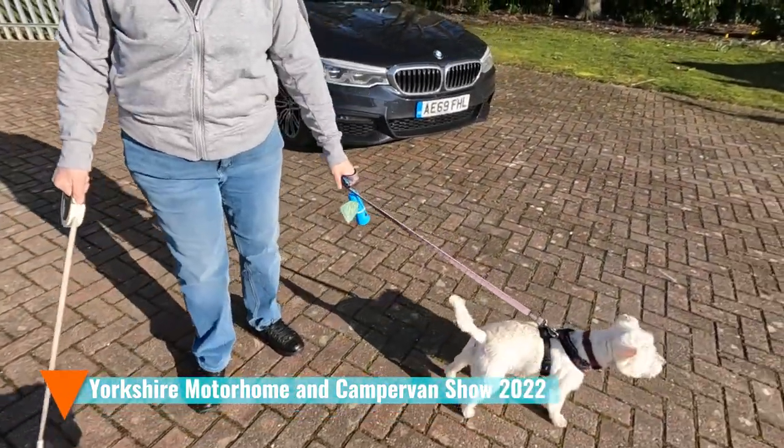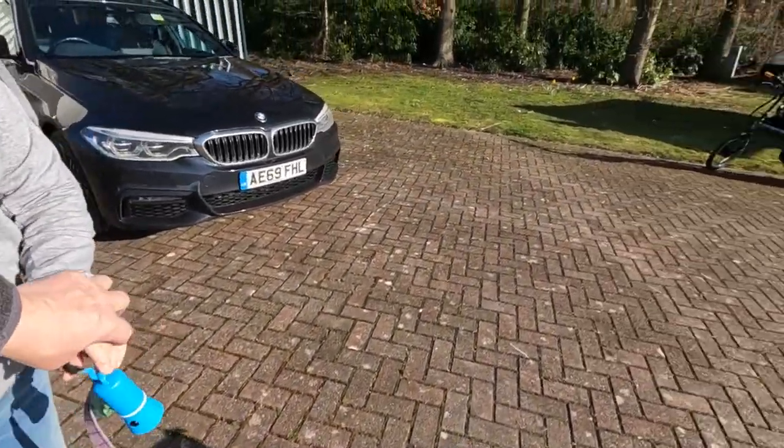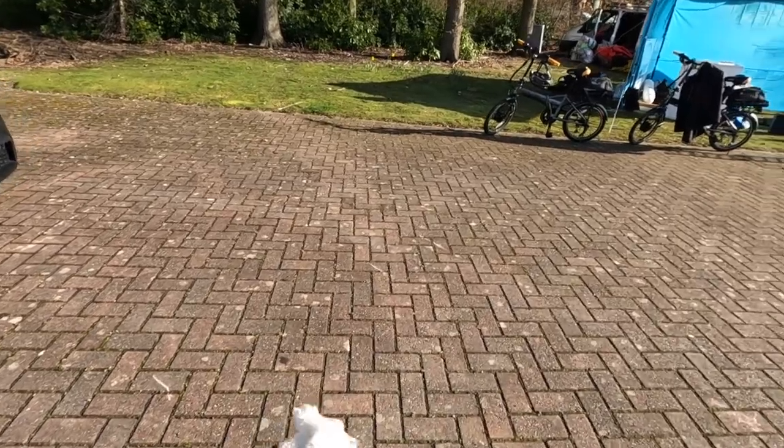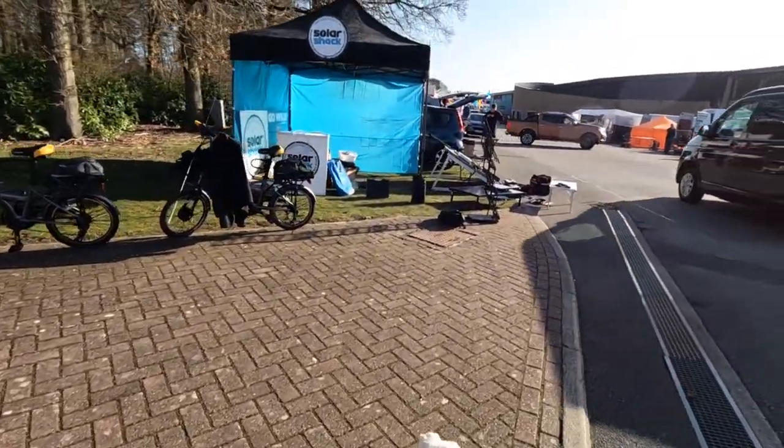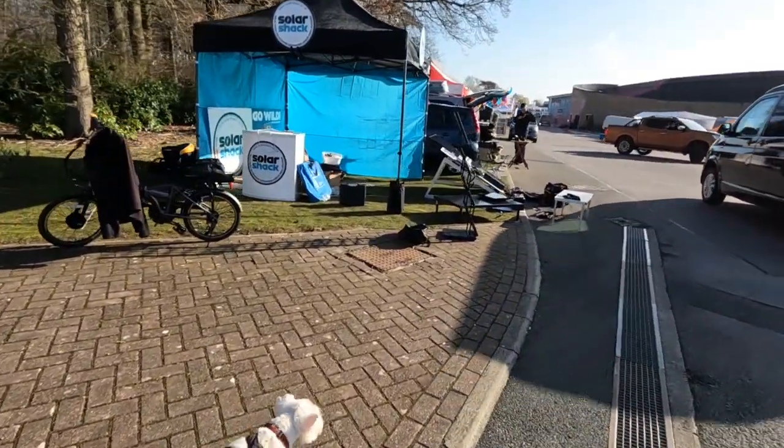We've got the dogs. Want to take one of them? The sun's very bright, really bright. Apologies for that.